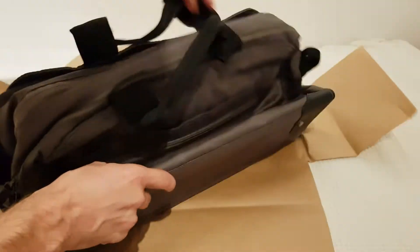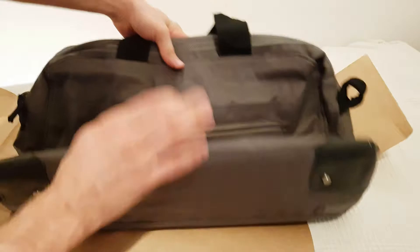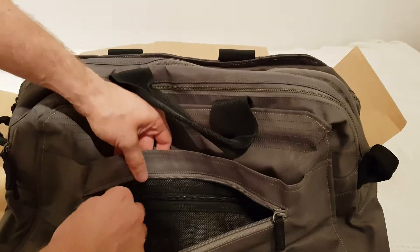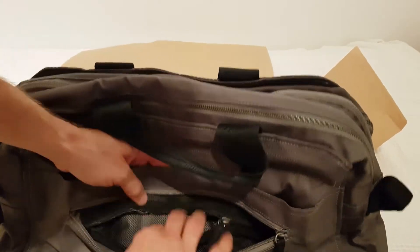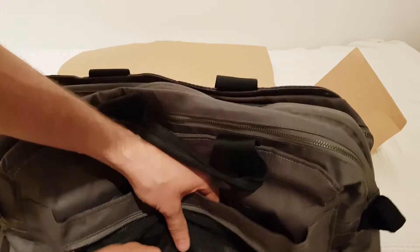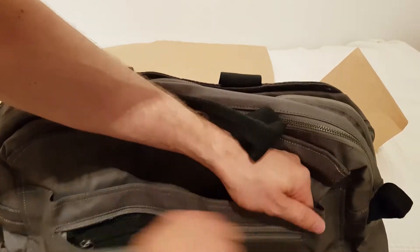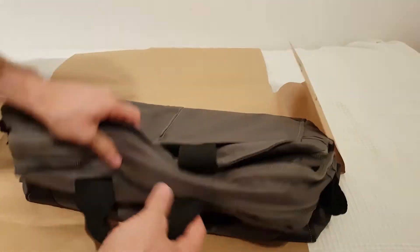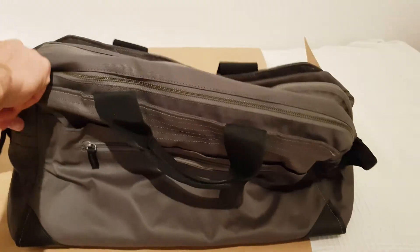Let's look at the other side. On this side we also have a bigger pocket — oh nice, a pocket inside the pocket! I already love this. Like here you can have your keys, documents, whatever. Okay, let's open it up.